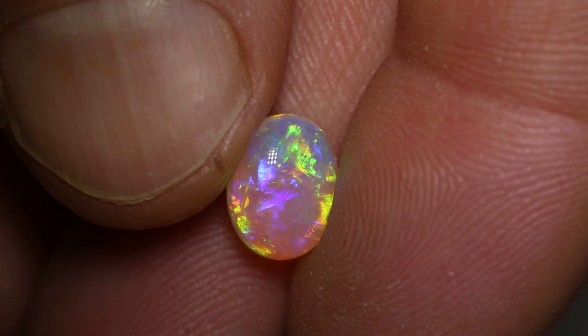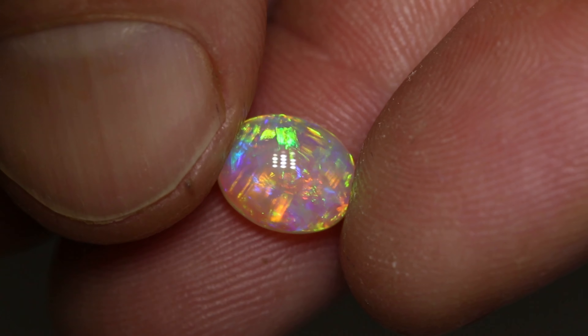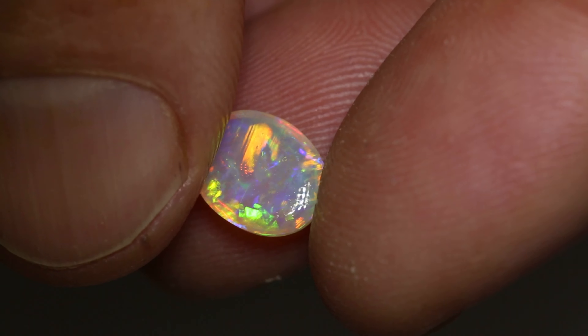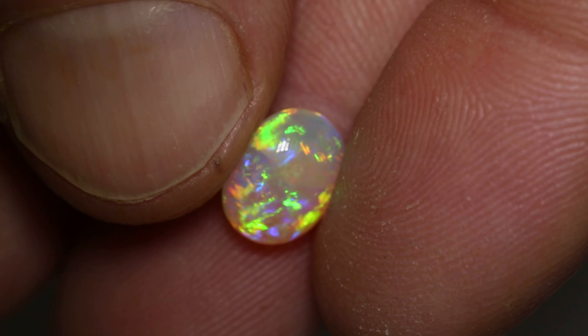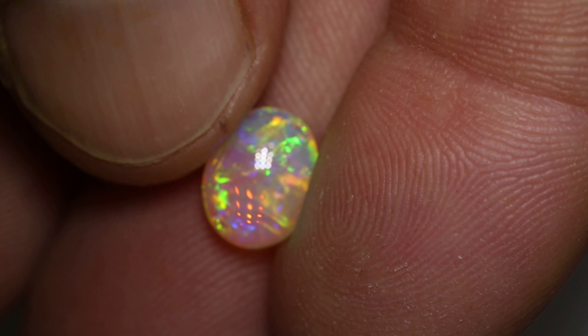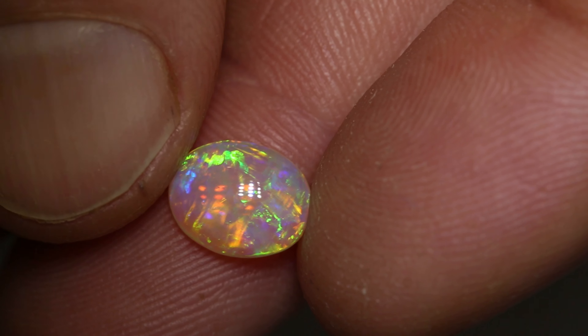This beautiful double-sided crystal opal weighs 1.46 carats. It measures 9.5 by 7.5 by 3 millimetres thick, polished on both sides. It has that clear crystal 3D colour-on-colour effect, with blues, greens, yellows and oranges in it.